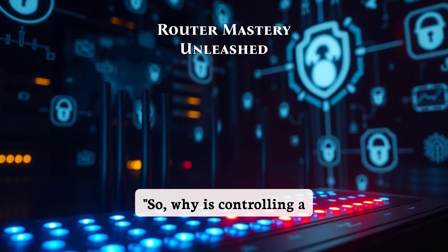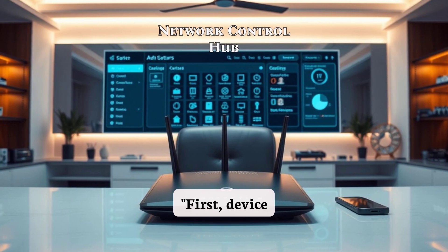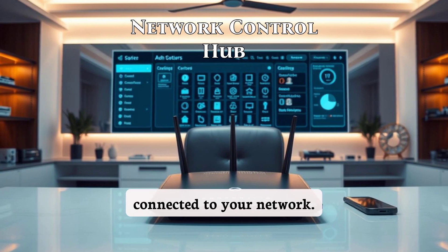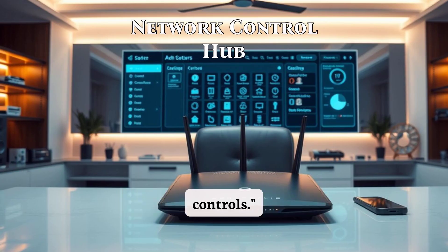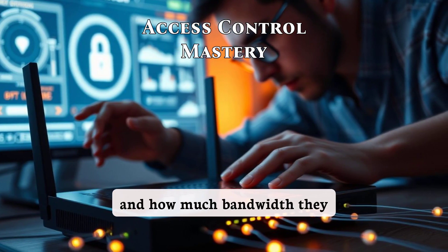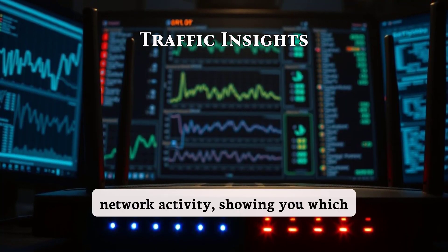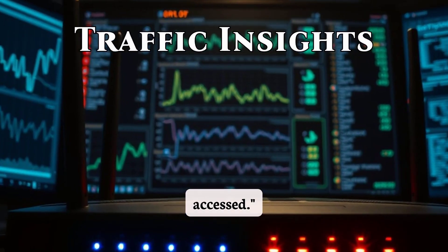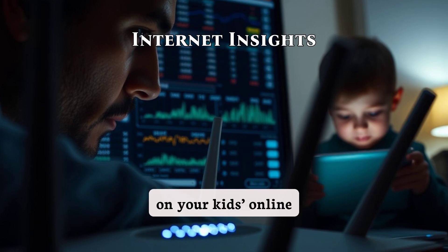So why is controlling a router so powerful? Let's break it down into four key reasons. First, device management. From the router's admin panel, you can see every device connected to your network. You can block devices, prioritize bandwidth, or set up parental controls. This means you're in complete control of who gets access and how much bandwidth they use. Second, traffic monitoring. Many routers log network activity, showing you which devices are using the most data and what websites are being accessed. This is especially useful for troubleshooting slow internet speeds or keeping an eye on your kids' online activity.